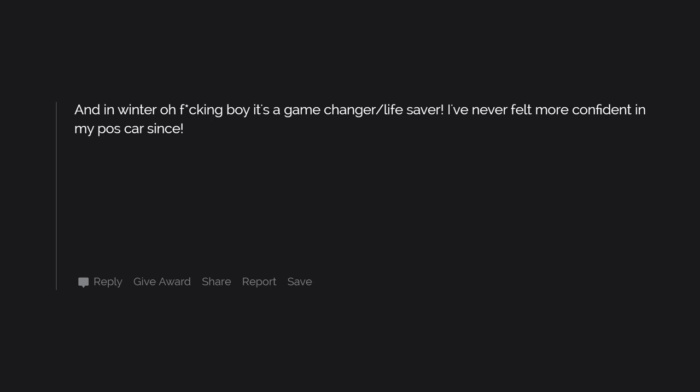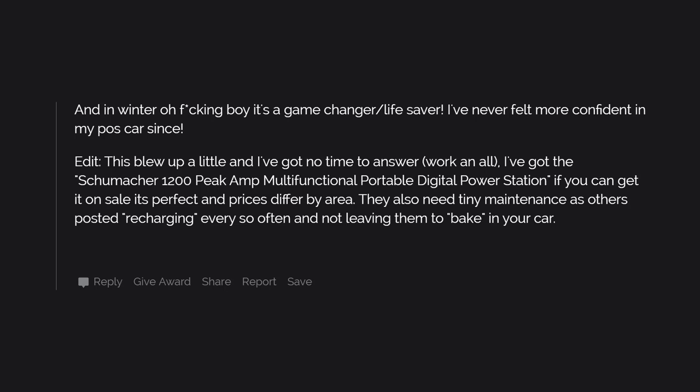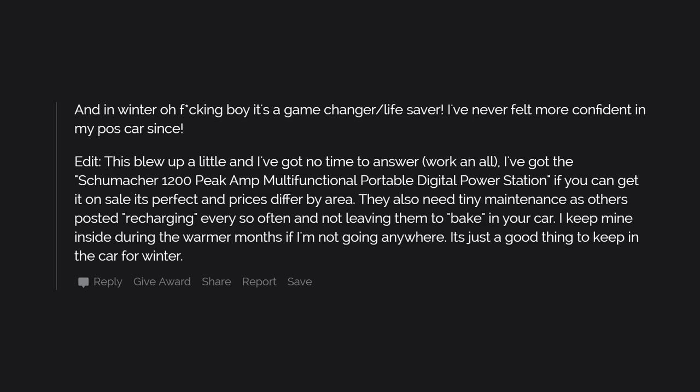I've never felt more confident in my POS car since. Edit: I've got the Schumacher 1200 P-Camp multifunctional portable digital power station. If you can get it on sale it's perfect, and prices differ by area. They also need tiny maintenance — recharging every so often and not leaving them to bake in your car. I keep mine inside during the warmer months if I'm not going anywhere. It's just a good thing to keep in the car for winter.